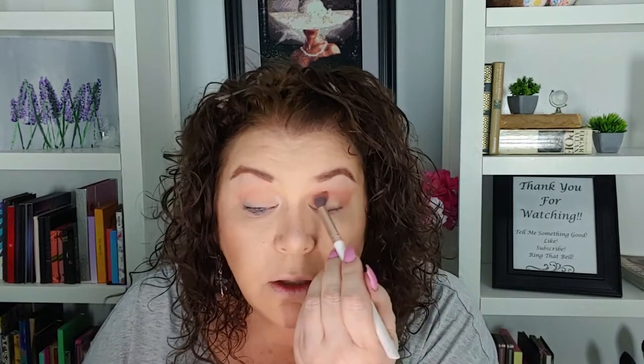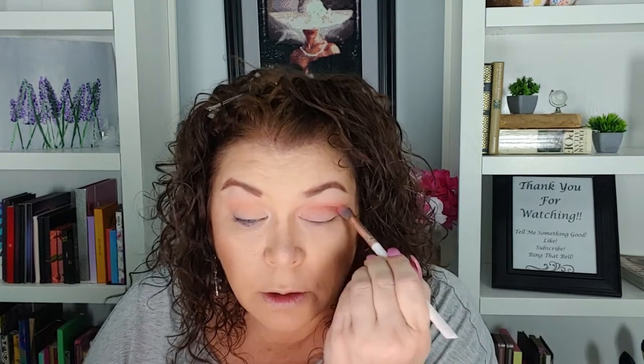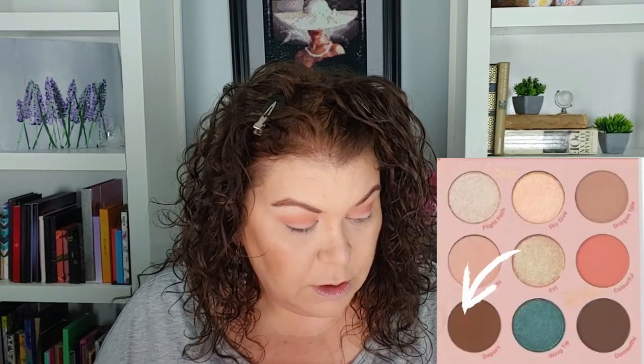I don't know why I put my hair back — it still falls in my eyes. I need to go back to using my big clips. I wonder if Leanna and I are going to use the same shades or different shades; I think we're definitely going to use some of the same since there's only nine pans. I'm going to go into Depart and put that in my outer V and in my crease a little bit — there's a pretty warm brown shade. Coincidentally, that is the same shade I have on my brows. I do like to do my brows with eyeshadow and a small liner brush.